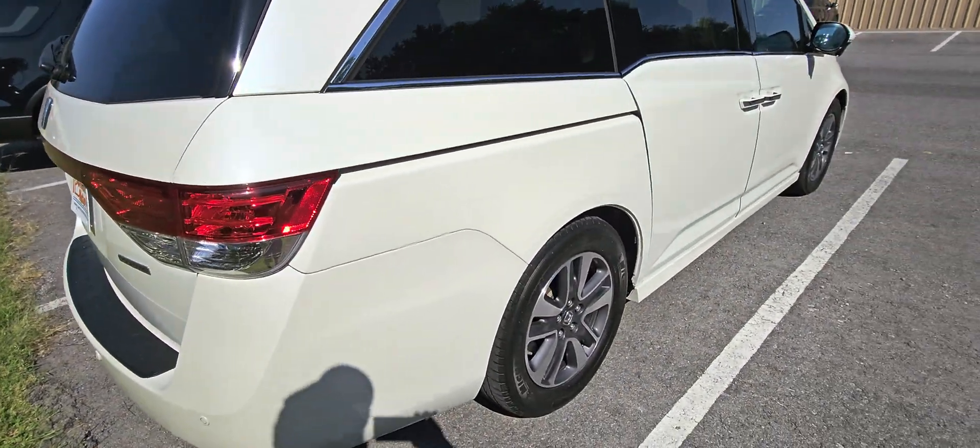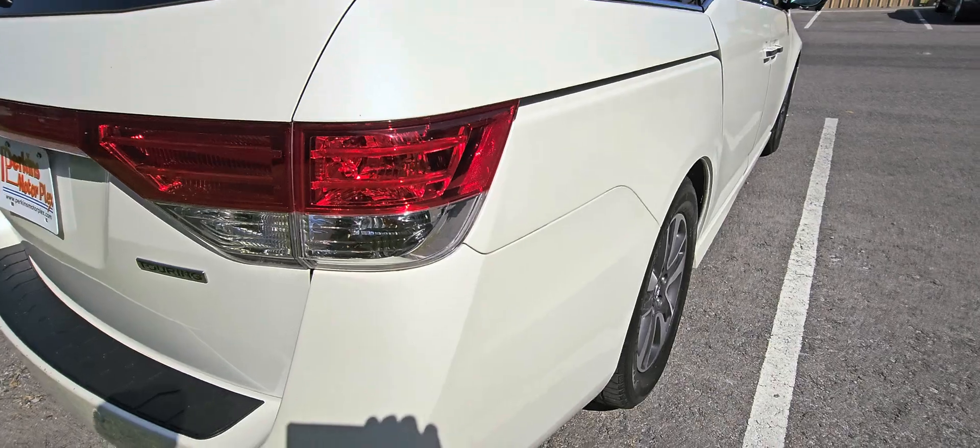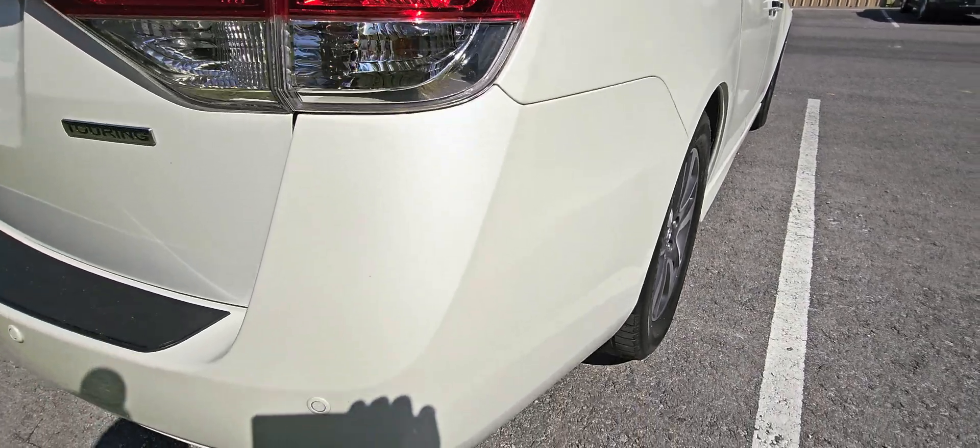Coming down the passenger side, trying to use the light to our advantage here — I'm not seeing anything popping out or glaring to me at all, which is great. Coming across the front, there are some rock chips, as you'd expect with the mileage, and there's one ding right there on the top of the hood. Everything else exterior-wise looks really, really good overall.